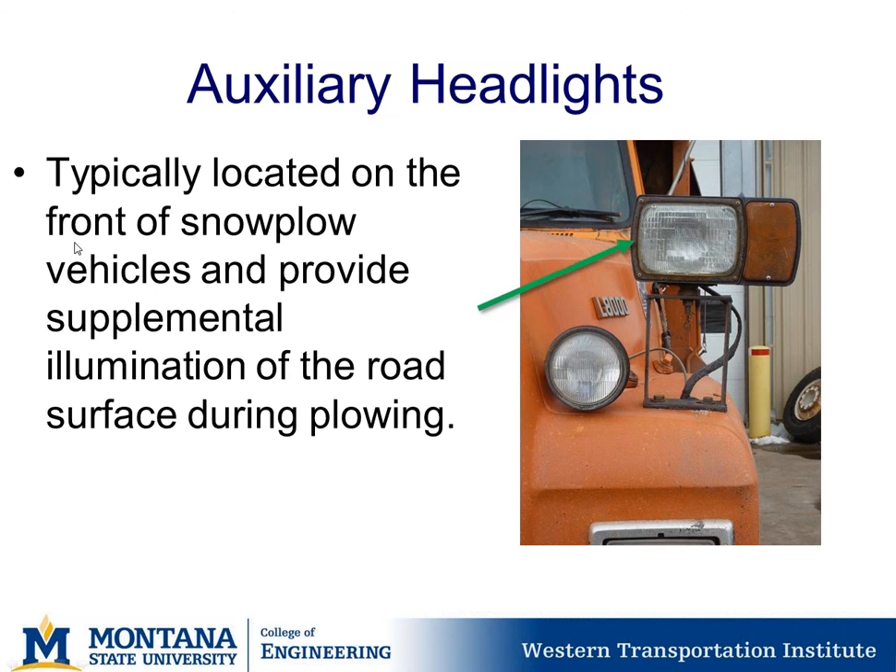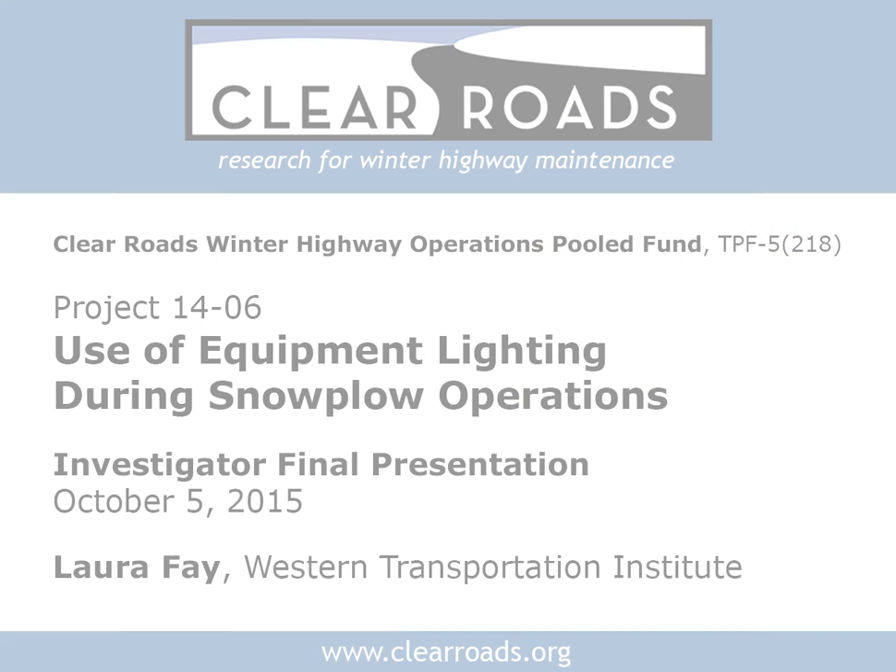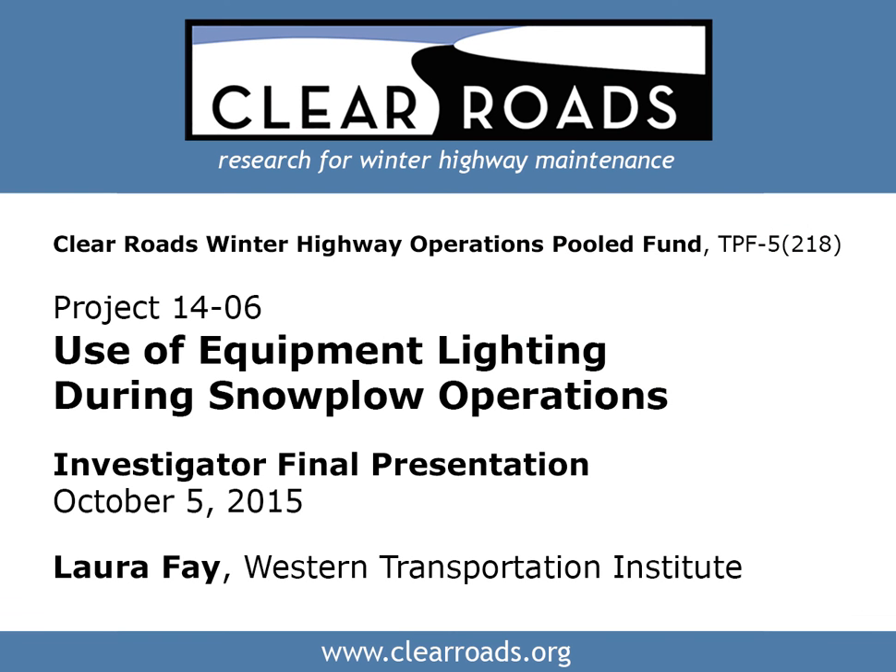With no other questions or comments, we want to thank Laura and her research team for all their hard work. We will soon be posting this to the Clear Roads website and sending a note to the TAC and the Snow and Ice List Serve to let everyone know when it's done, along with the webinar recording. Thank you for joining us.